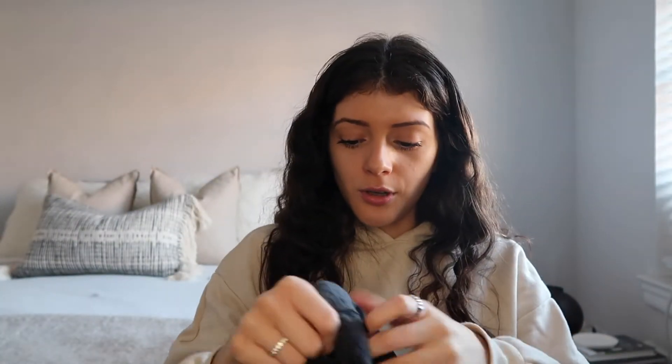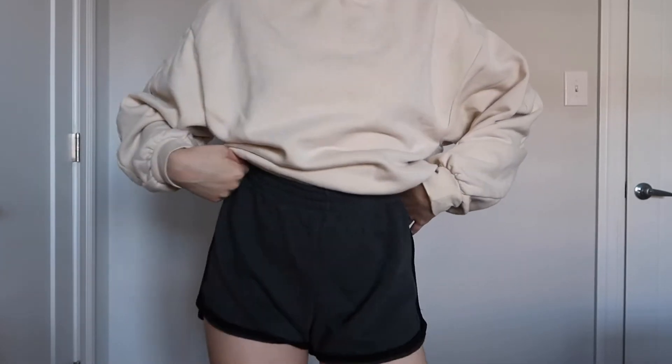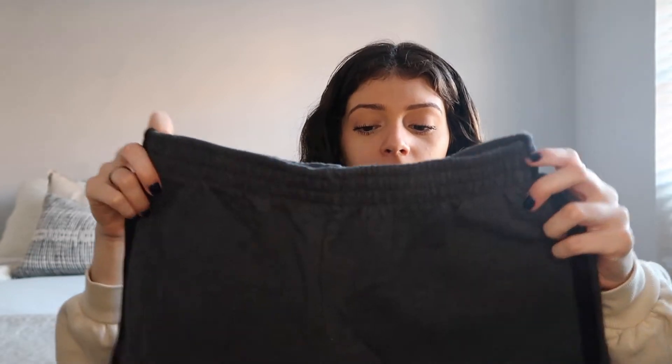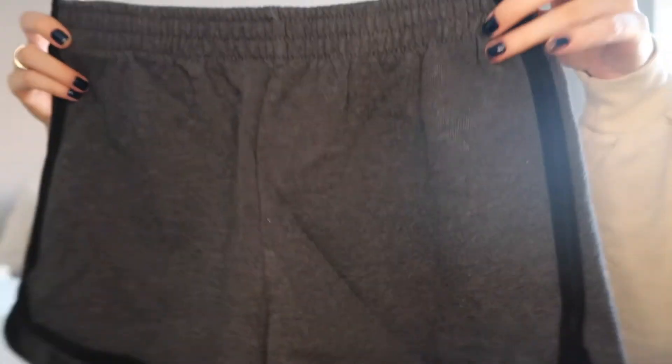Last thing of the haul — I've never tried Brandy Melville shorts before and I got a pair. They are so soft. I figured I could wear them lounging around while working from home and in the summertime. I always find myself looking for a pair of shorts I can just quickly throw on and step outside, and these are honestly it. They're incredibly soft — I might have to go back and get more.